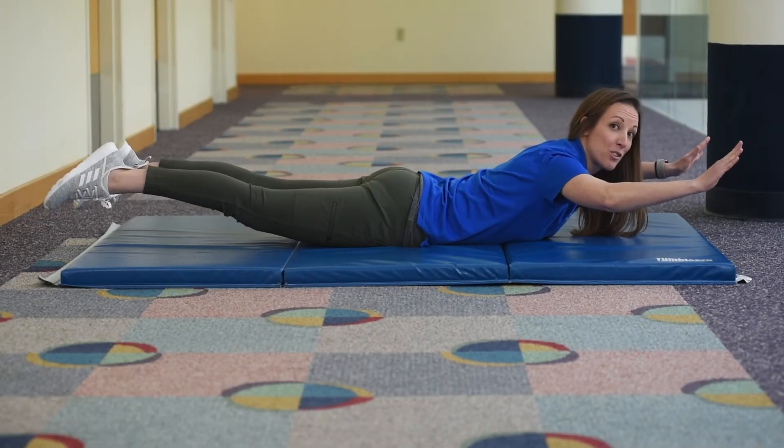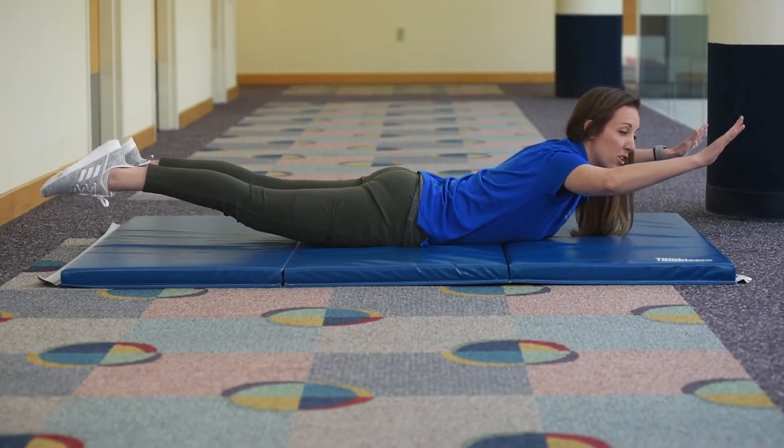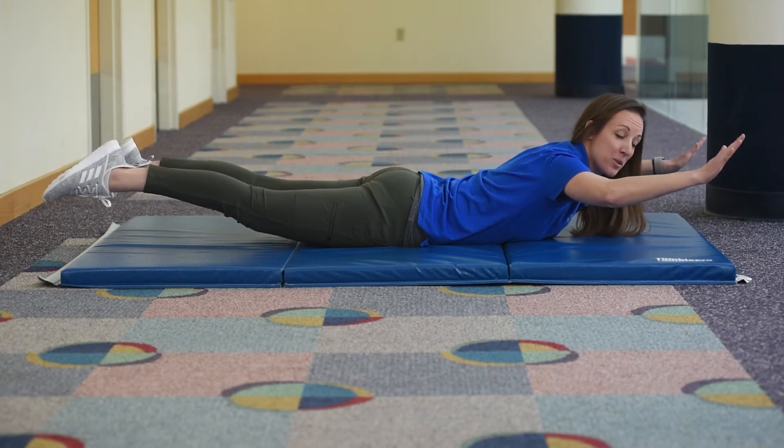So this is our first position, it's called Superman, and you want to put your arms and your feet off the floor, kind of like you're flying, like Superman.